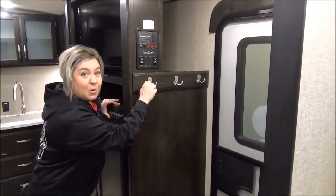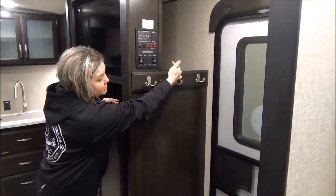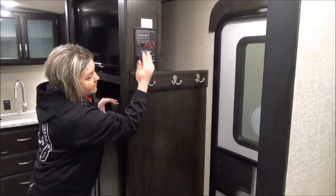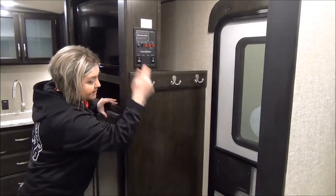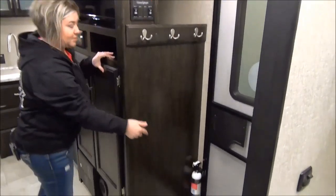At the front door, you've got some coat hooks for your hoodies and a little storage compartment. All your buttons are right here for tank sensors, slide motors, awning, and that kind of thing. Down below there's a spot to tuck your shoes — love that.